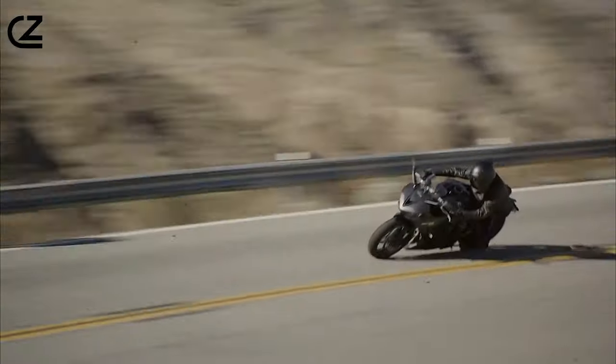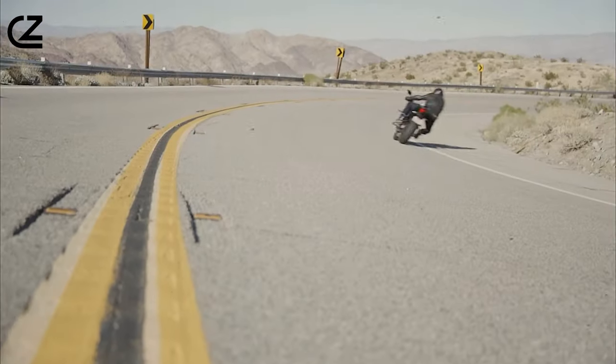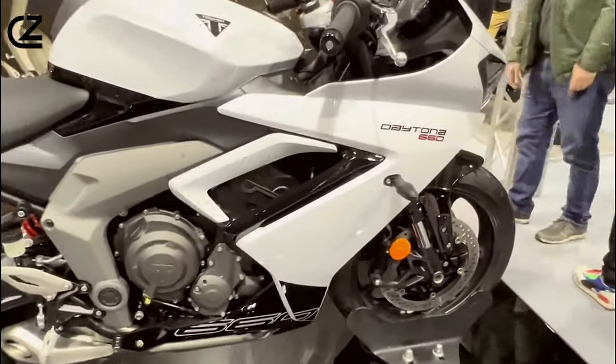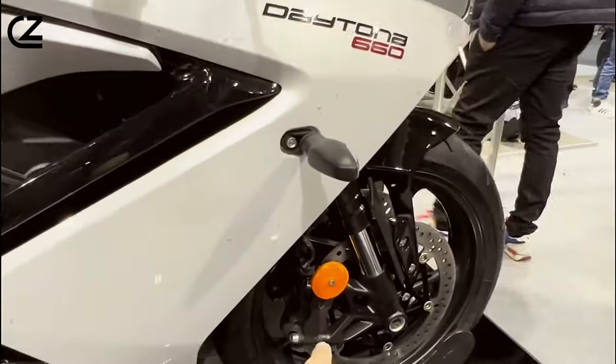But the true magic of the Triumph Daytona 660 is experienced on the road. With its responsive handling, precise cornering, and exhilarating acceleration, every ride is a symphony of power and control.